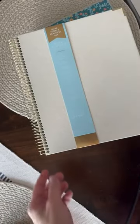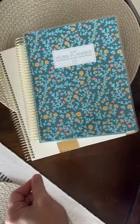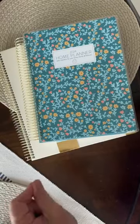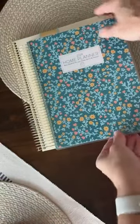Y'all let me know if the audio is working. So, here's the first thing — this is the home planner. It is currently available. If you don't have the home planner, it ships for free today. You also get a free tote. You're gonna love it. This is the size of it. The work planner is slightly larger than the home planner.